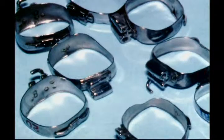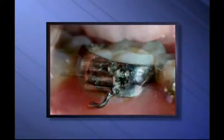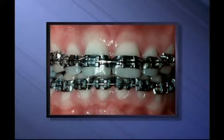Until the 1980s, a steel band went around each individual tooth like a ring. The wire that pulled the teeth into line was attached to a little bracket that was on the front of the steel bands. You may remember what this looked like — a mouthful of metal.